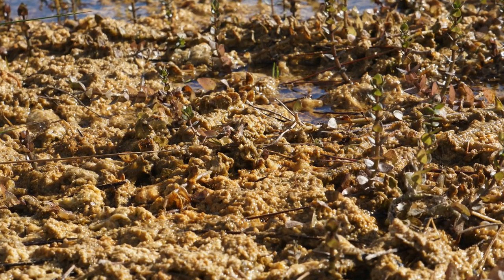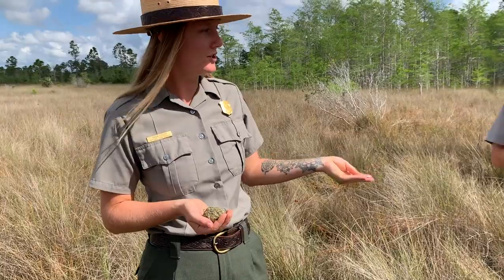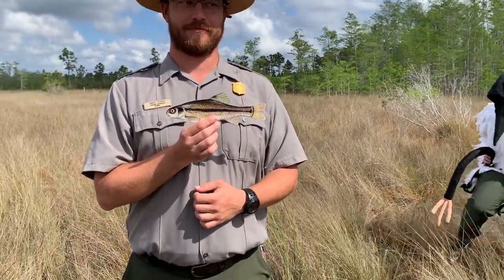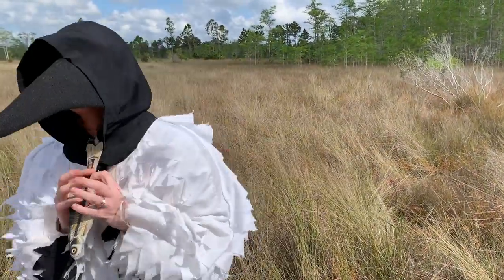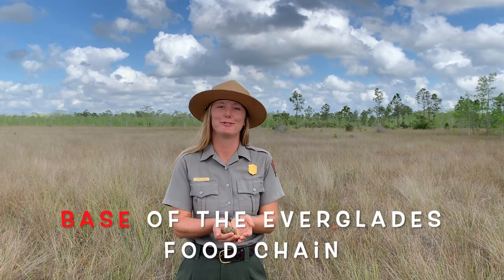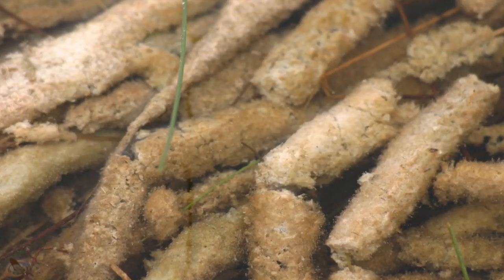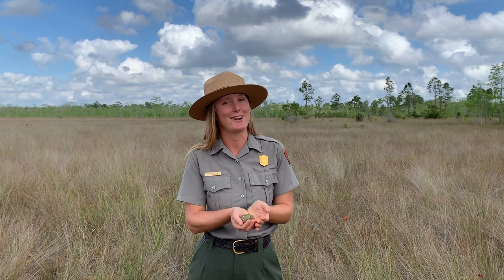So if the periphyton were to be eaten by a beetle, who'd be eaten by a fish, who's eaten by a wood stork, who's eaten by an alligator — the periphyton is the base of our Everglades food chain. It has many important adaptations for many different plants and animals to survive here in the Everglades. I guess our nickname Everglades gold really is right after all.